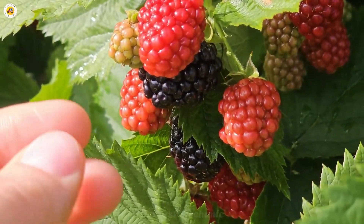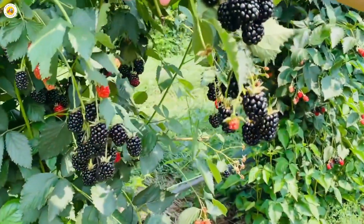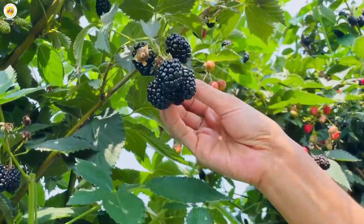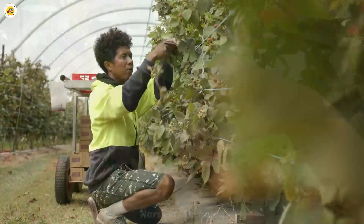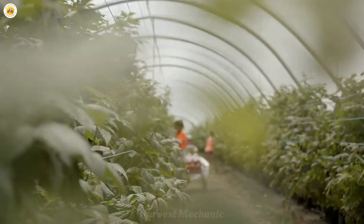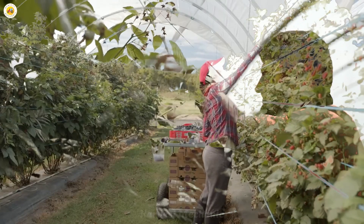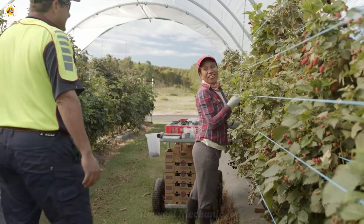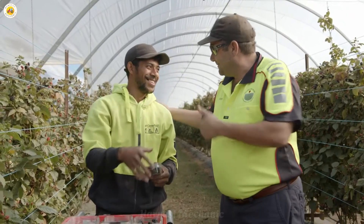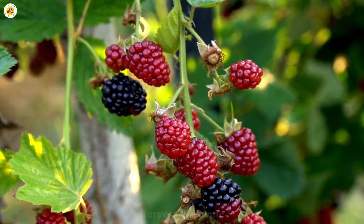And here comes the moment we've all been waiting for — the harvest. The ripe blackberries are picked by hand, gently and meticulously to avoid damaging any of the fruit. Each berry is carefully placed into the basket, like a precious gift from nature, preserving its freshness and the highest quality. This is the result of days of care and effort, the sweetest moment in the entire growing journey. Each blackberry, when picked, carries a sweet fragrance and perfect beauty, a testament to meticulous care.